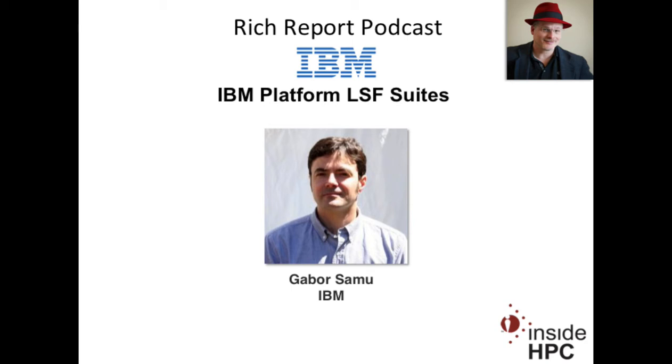Welcome to The Rich Report, a podcast with news and information on high-performance computing. Today, my guest is from IBM in the platform group. We have Gabor Samu.